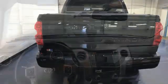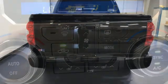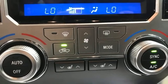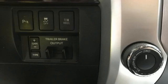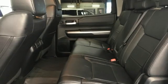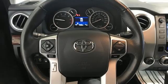Automatic transmission, four-wheel drive, tow haul mode, trailer brake controller, integrated navigation system with voice activation, Entune, front heated leather bucket seats, trailer hitch receiver, electronic shift on the fly, auto dimming rear view mirror, and i-Force engine.